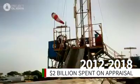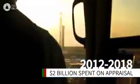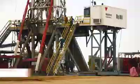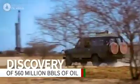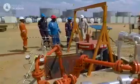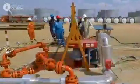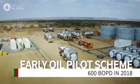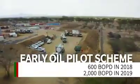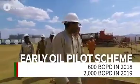Since 2012, over 40 exploration wells have been drilled in Kenya's South Lokicha Basin by Tullow and its partners, with over half a billion barrels of recoverable oil identified. Tullow and its partners, in collaboration with the government of Kenya, have successfully commenced trucking of crude oil from Lokicha to Mombasa as part of the early oil pilot scheme.